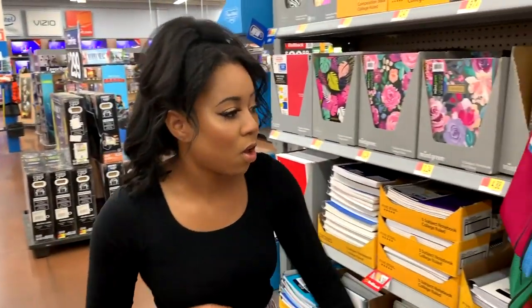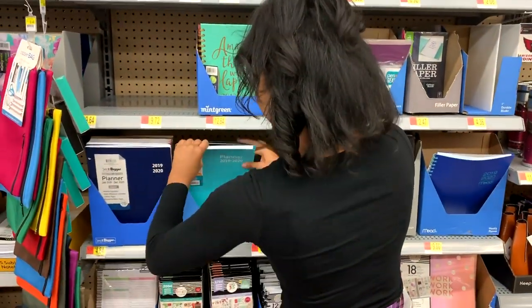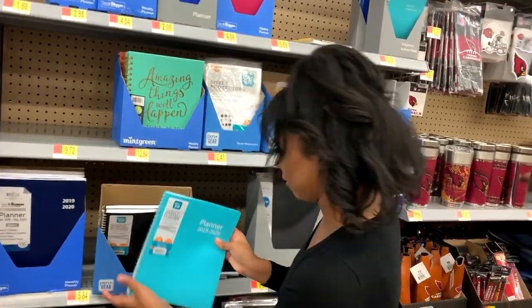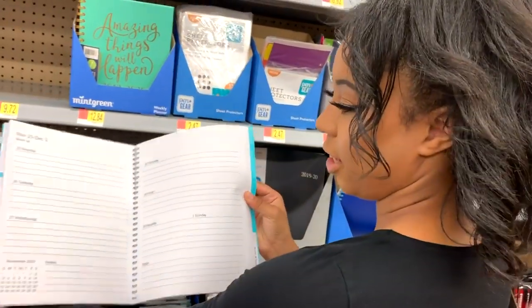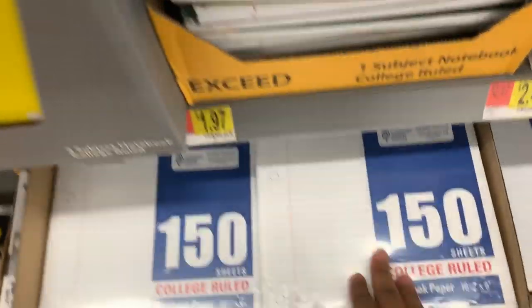As you can see here, they have a bunch of different planners — not just back to school but for the whole school year. They have spiral planners, composition-style planners, smaller planners, and planners with different sayings like one that says 'Amazing things will happen.' Just a whole plethora of different types of planners.